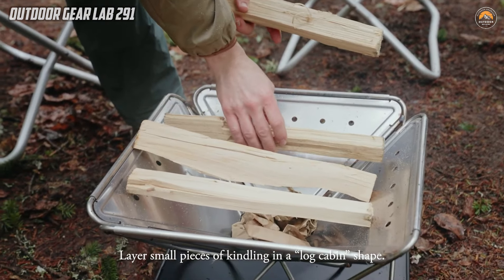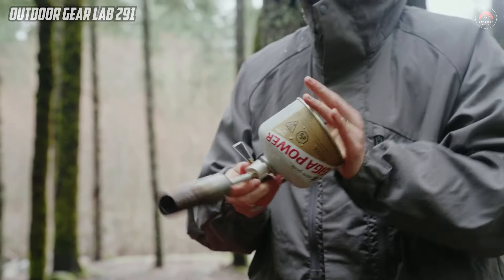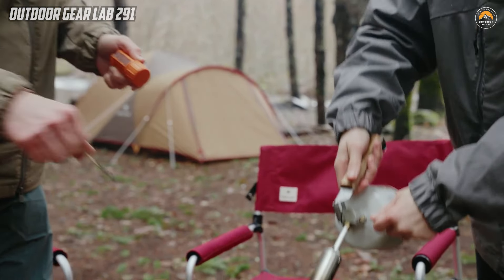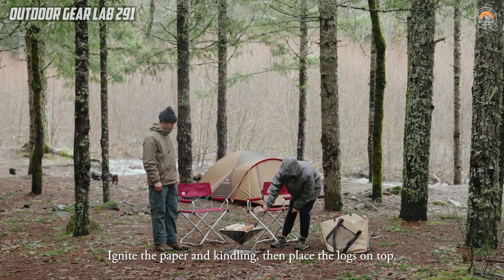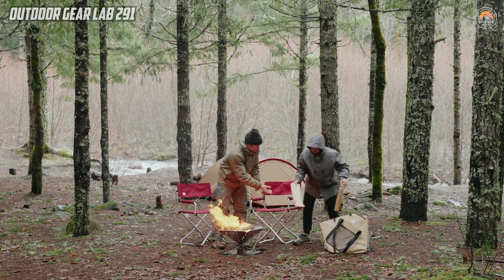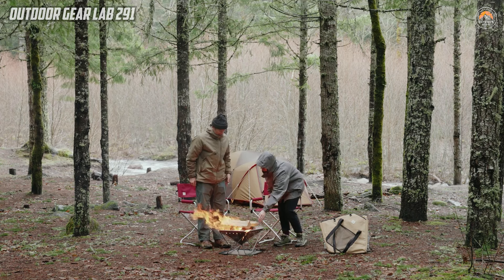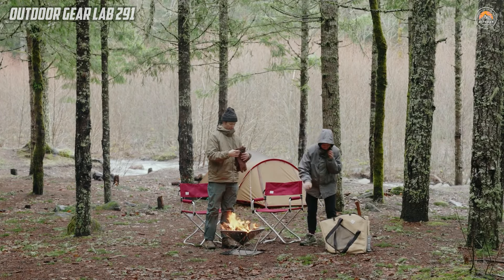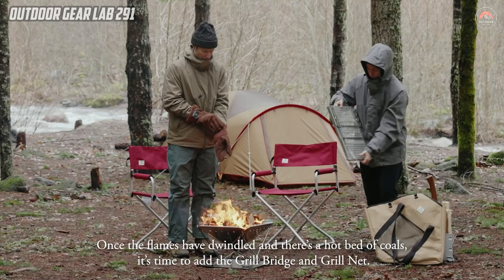Whether you're roasting marshmallows under the stars or preparing a hearty meal in the wilderness, the Takabai Fire and Grill elevates the camping experience with its thoughtful design and high-quality materials. This innovative camping gear stands out not only for its practicality, but also for its commitment to longevity and sustainability. The use of stainless steel enhances the durability of the fireplace, ensuring it can withstand the rigors of outdoor use, and reflects a dedication to creating a product that lasts a lifetime. The inclusion of a grill net and bridge adds a versatile cooking element, allowing users to grill their favorite foods with ease.